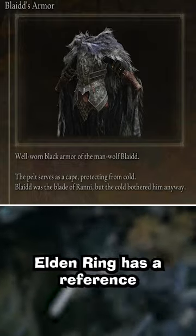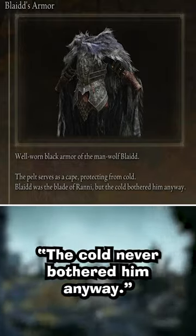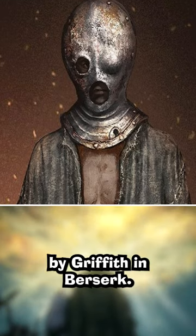Blade's armor in Elden Ring has a reference to Frozen with the line "the cold never bothered him anyway." The Prisoner starting class armor in Elden Ring has a design similar to a helmet worn by Griffith in Berserk.